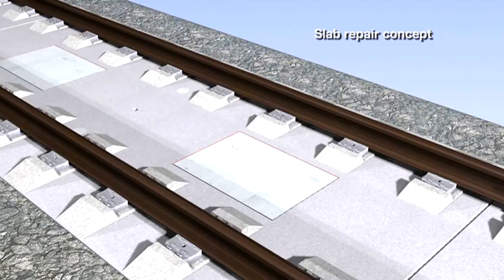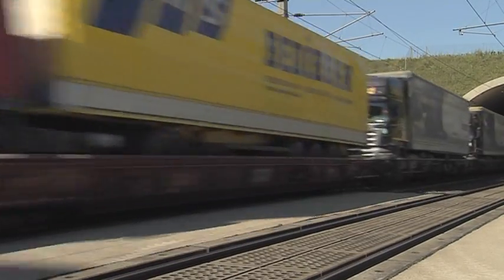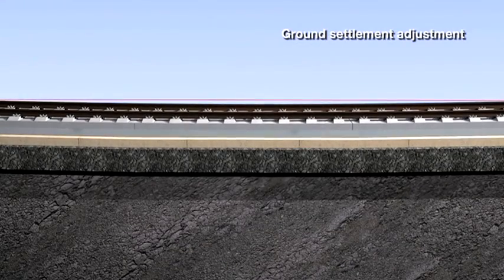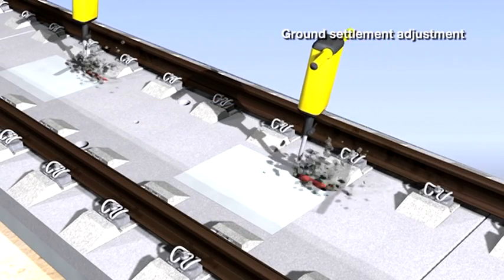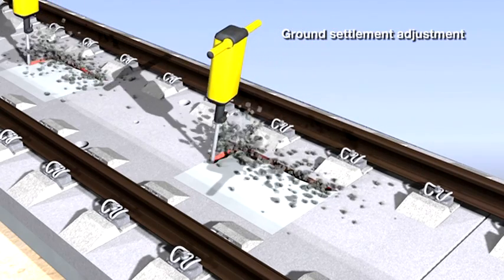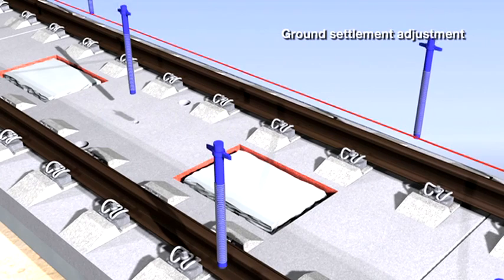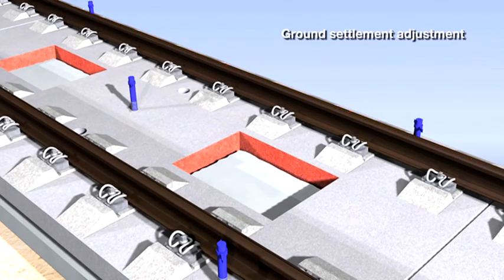Rapid repair, high-quality concrete finish, rapid installation times, low construction height, good resistance to weathering and maintenance-free — all features that make the slab track Austria system ideal. Another advantage is the option of adjusting ground settlement when needed, with no upper limit. This is possible thanks to the elastomeric layer mentioned before, and this process also requires little time to complete.